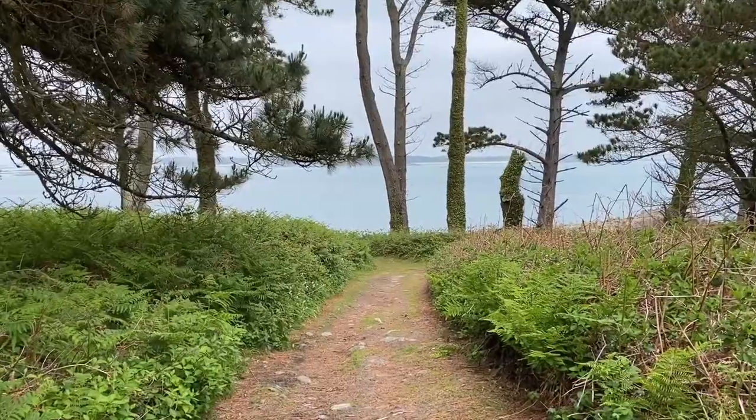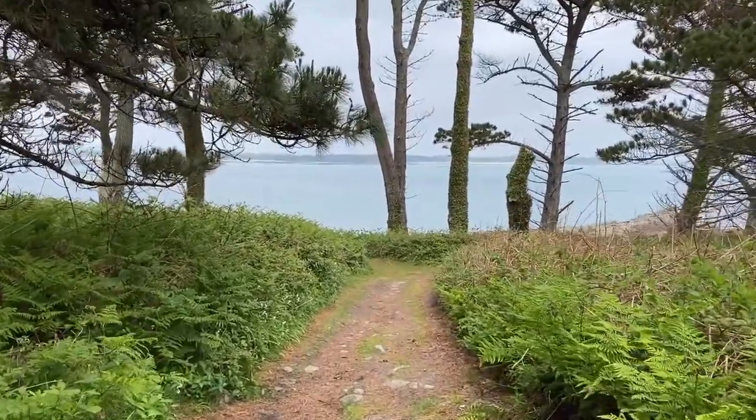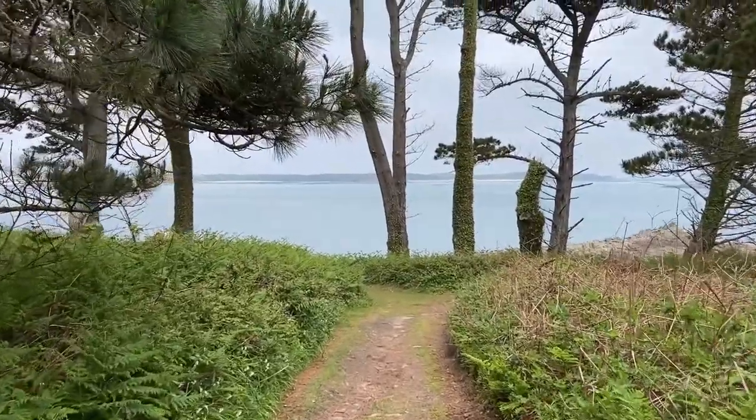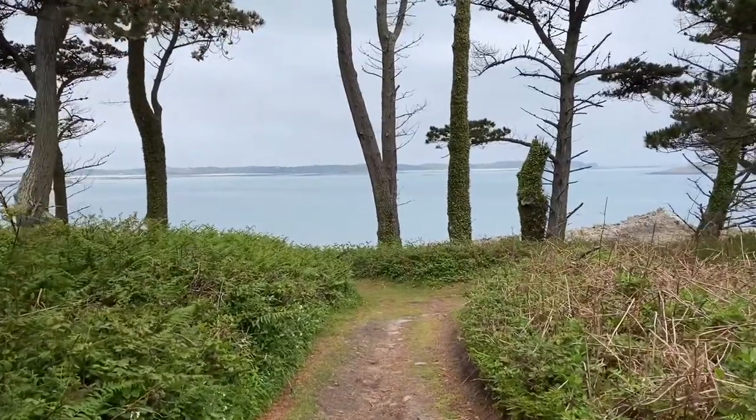So we wanted to try and give you a little bit of a Scilly fix right there in your homes. I'm out at the moment on the north of the island just to take you a little way around our coastal path up here and just to give you some of those views that you might be missing. It's not especially sunny here today but it is very still and clear so it seemed like a really good time to get out on the coastal path and try and show you some of what you might have been missing.